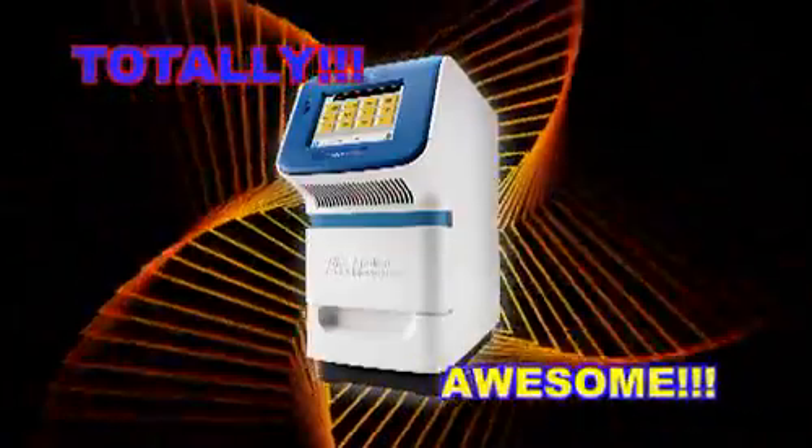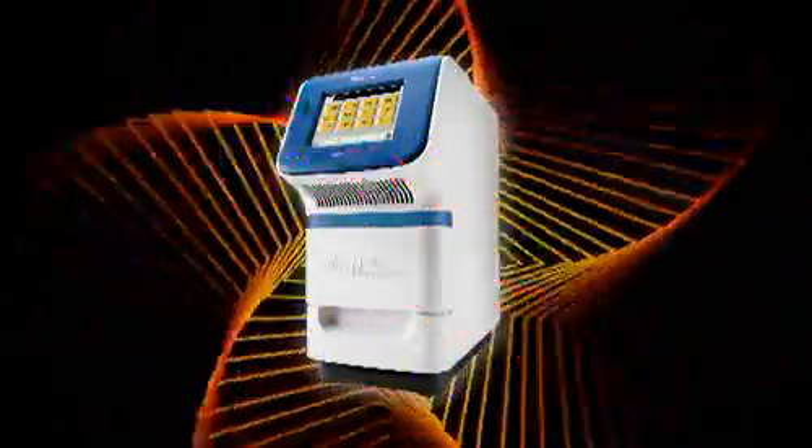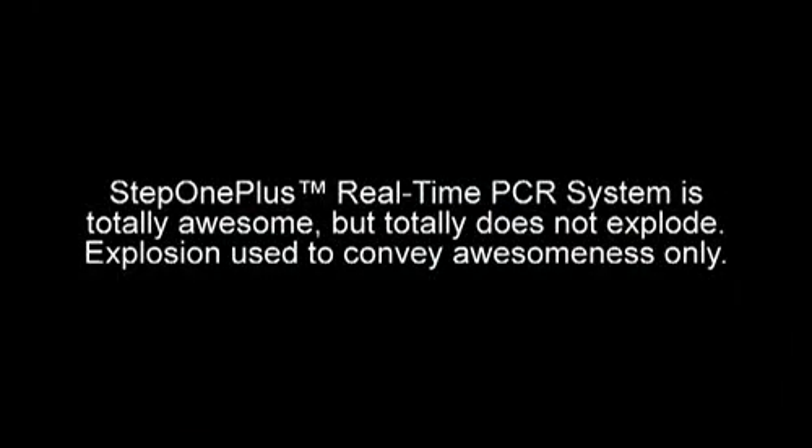The Totally Awesome StepOne Plus real-time PCR system from Applied Biosystems — they're totally awesome! Perform standard PCR in less than 2 hours and fast PCR in less than 40 minutes. Totally fast. Totally easy. Totally awesome. The StepOne Plus real-time PCR system is totally awesome — but totally does not explode. Explosion shoes to convey awesomeness only.